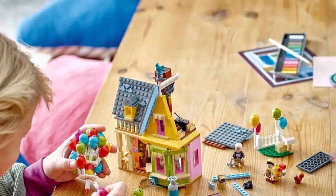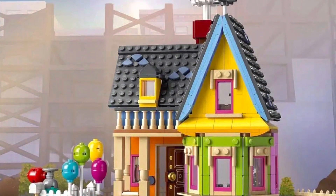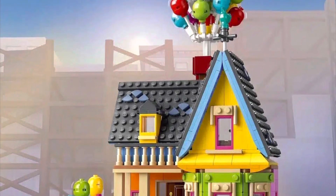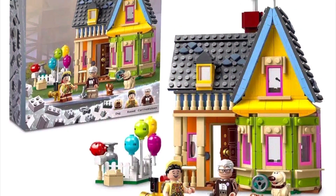Here is a picture of a young builder building it, and it is a pretty decent size model. Once again, that balloon bundle in my opinion is just too small though — let me know down in the comments what you guys think about this set.